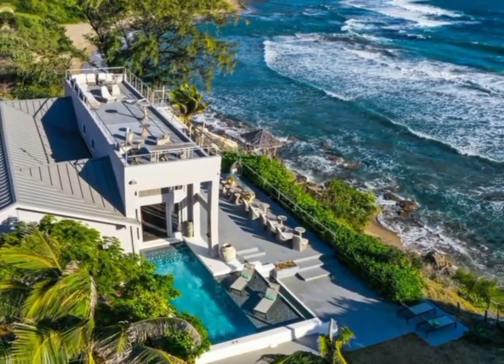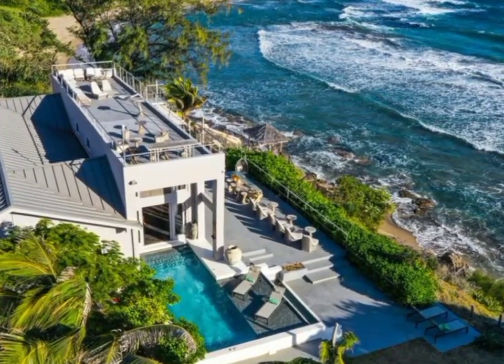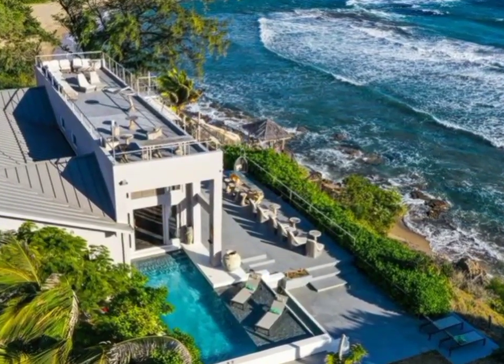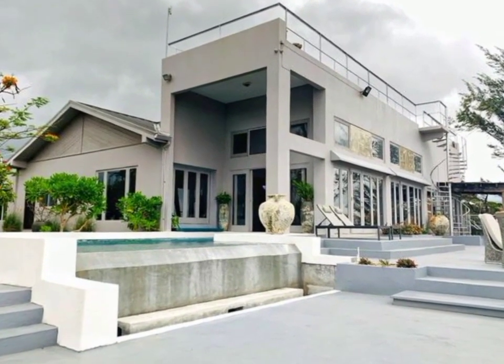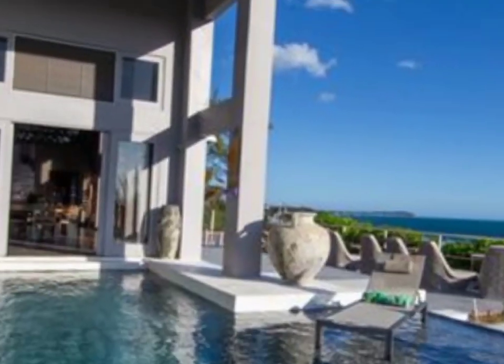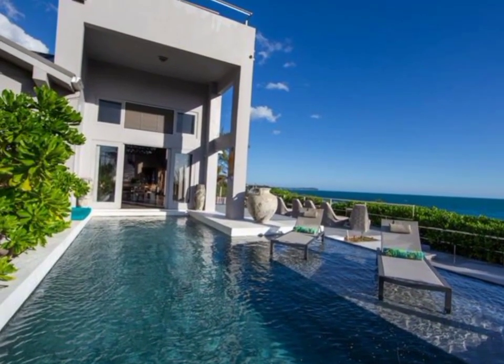Welcome back to Property Seekers JA, where we seek to find properties across Jamaica for your viewing entertainment and potential purchase. Today we are down by Billy's Bay, Treasure Beach in the parish of St. Elizabeth to take a tour of this marvelous villa.